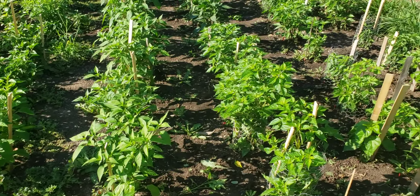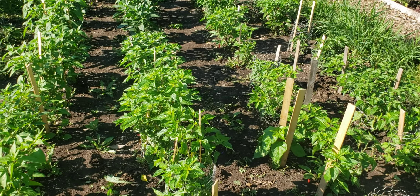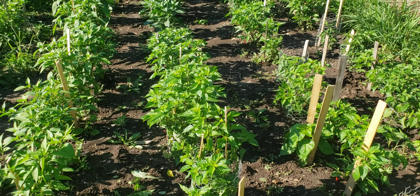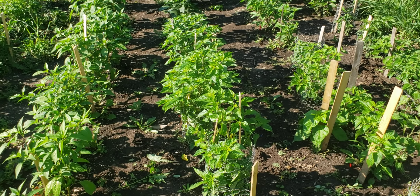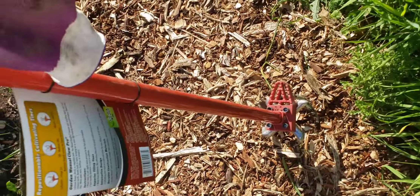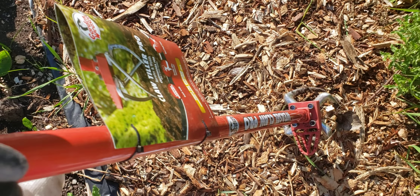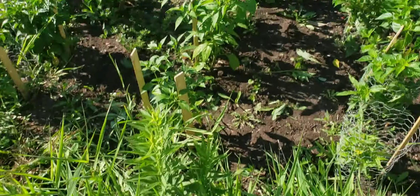You can definitely see the difference with the front rows, because David helped me weed the front rows. When we got to about row four we were pretty exhausted, so we're using the garden weasel to try and save our backs a little bit.